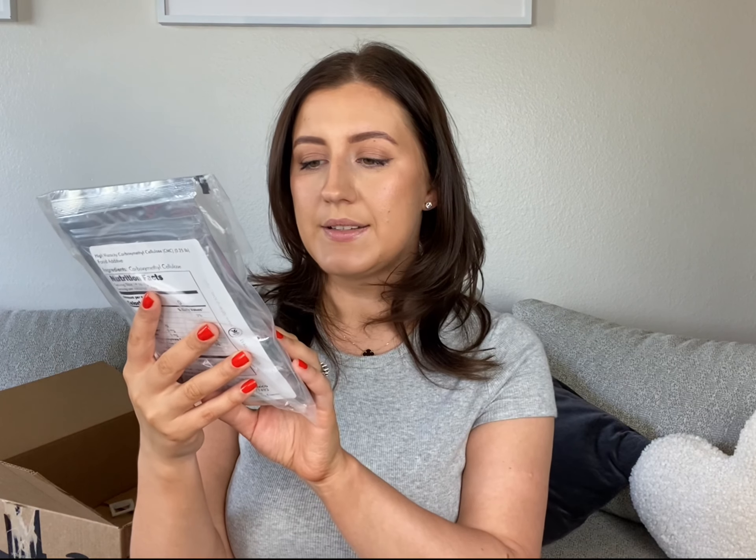As some of you might know, I also love to bake, and I'll be baking a lot for my sister-in-law's wedding. I ordered this CMC powder, which I found out hardens fondant, so I'll experiment with it. I'm really excited to try it.